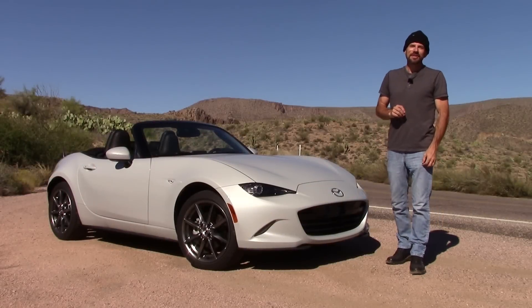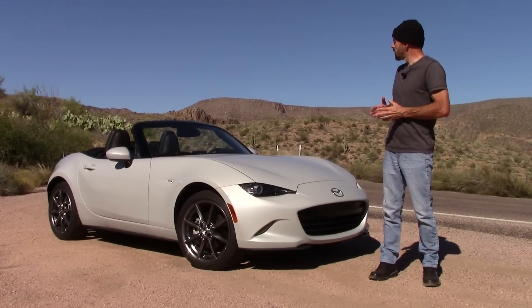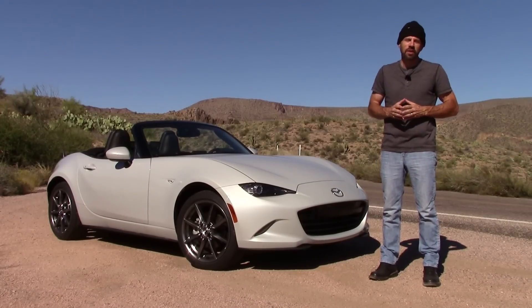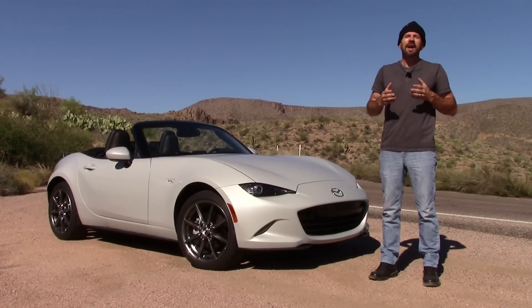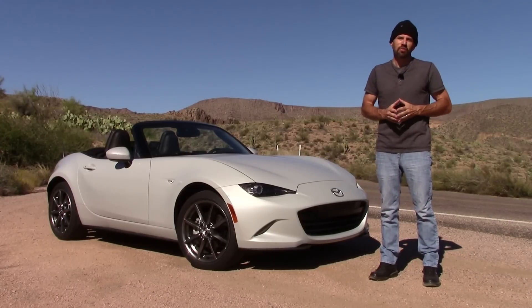Hey friends, Sam Hamart for Test Driven TV. Today we're test driving the 2016 Mazda MX-5 Miata. This is a car that's got a lot of ink out there as well as quite a few test drive videos already, and it's finally my turn to drive it. And having owned a couple of these cars, I have to be honest, I'm looking forward to seeing how this one drives on my favorite windy mountain road.